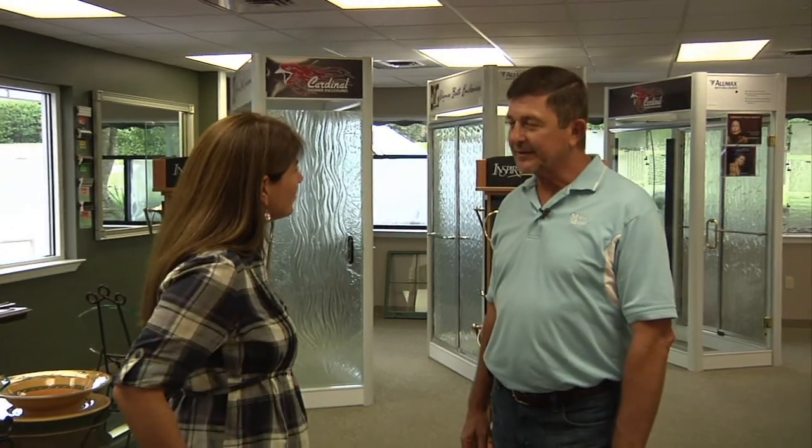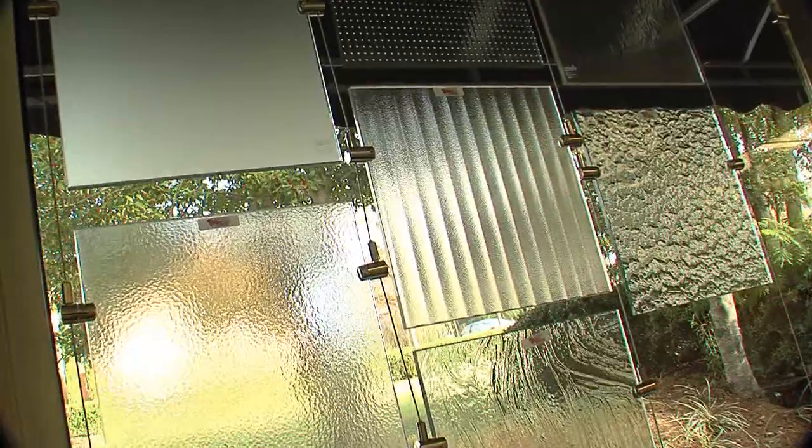Yeah, we specialize in shower doors and shower enclosures — the heavy glass, the frame doors, the frameless doors. That's pretty much one of our specialties. And I see you have a large selection of different glass patterns and styles. Yes, we have a lot of different patterned glasses for different needs — for decor or privacy, whatever you need.